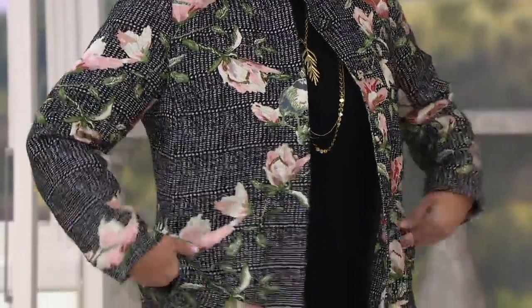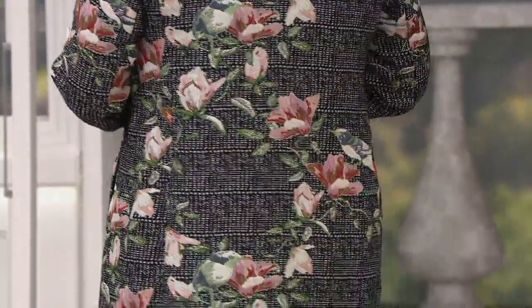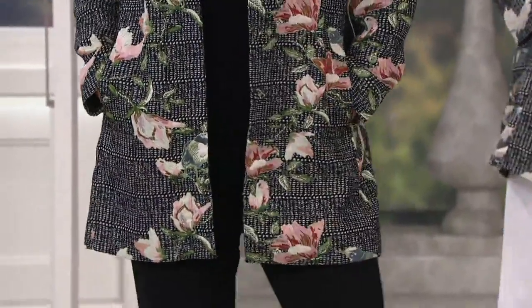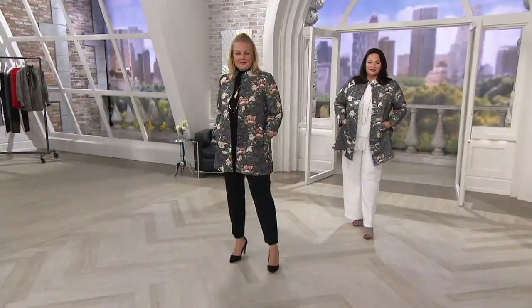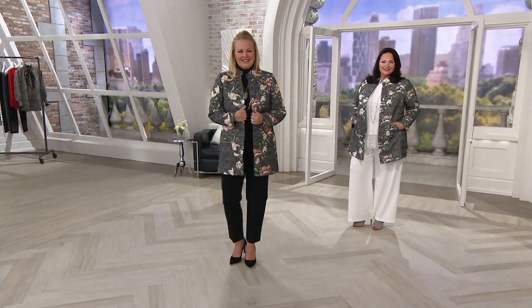We don't have a lot of these. We did this on the couture runway, and then they said, okay, we have to have this for the queue. $130. It's $26 easy pay. Madison Avenue, direct from — it's the woven brocade snap front topper.